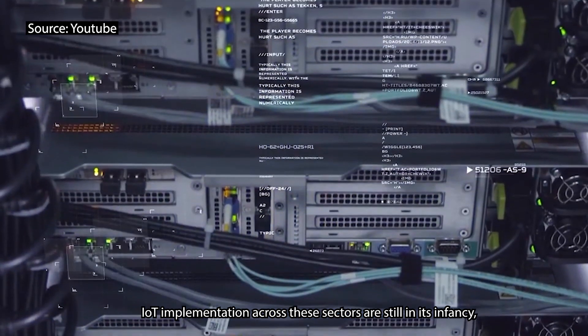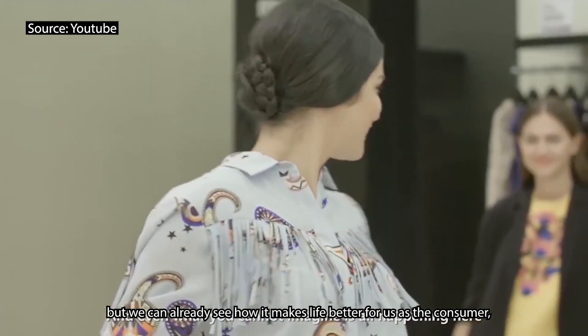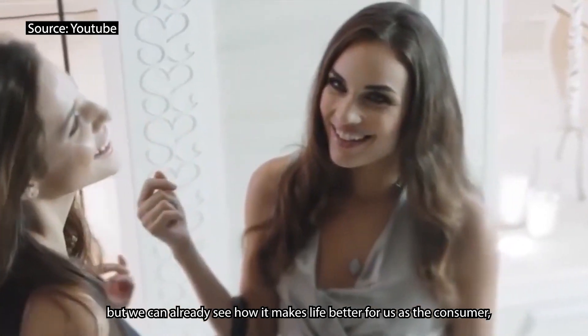IoT implementation across these sectors is still in its infancy, but we can already see how it makes life better for us as the consumer and for the people involved in producing the things we love.